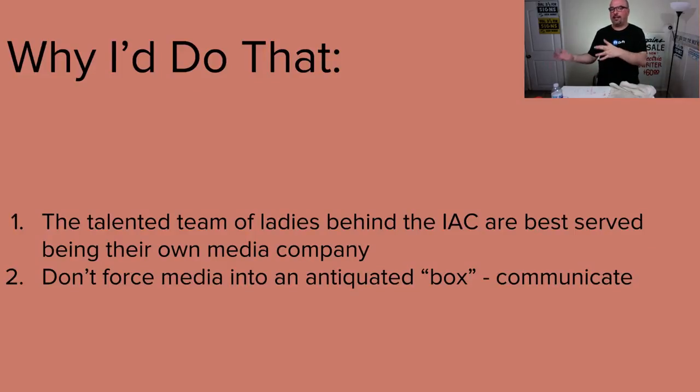Why would I do the IAC animal channel? The talented team of ladies are best served being their own media company. Don't force media into some antiquated box. Communicate. Be yourself. Each of the ladies in there — be themselves. Their personality is what people are going to relate to. That's where the connections will be made. People buy based off a brand — we're emotional buyers.